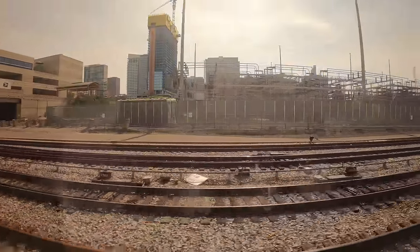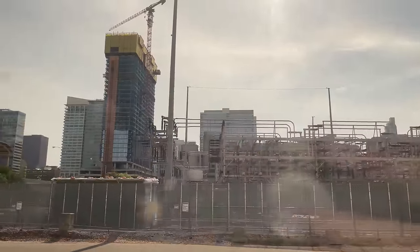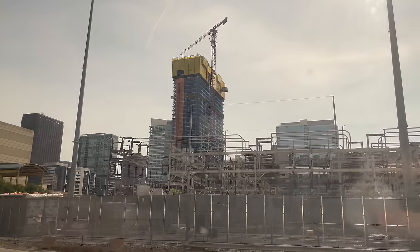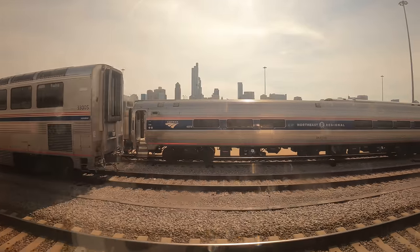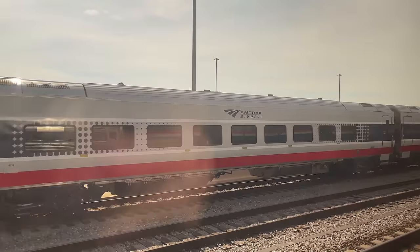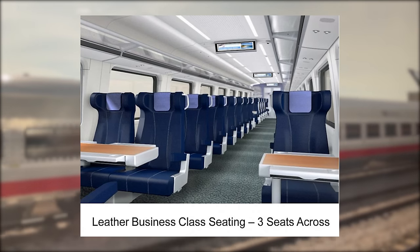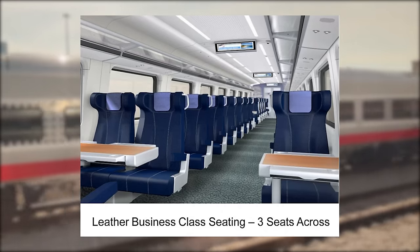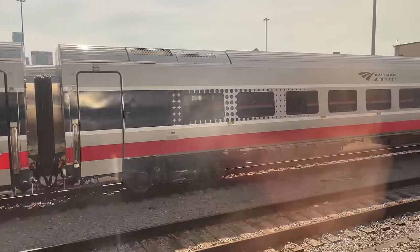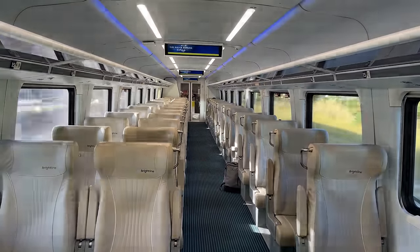We rolled out of Chicago's Union Station, exiting the tunnels into the morning sun. Waiting in the yard just beyond the station exit in Amtrak's Chicago Yard are many more Venture coaches, including the yet-to-be-seen business class coaches. Business class on Venture coaches will operate in a two-by-one arrangement with wider seats and additional legroom — much like Amtrak's current business class, though the interiors will appear very different, similar to Brightline's premium class of seats.